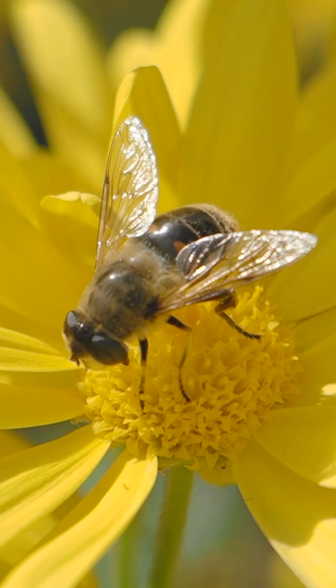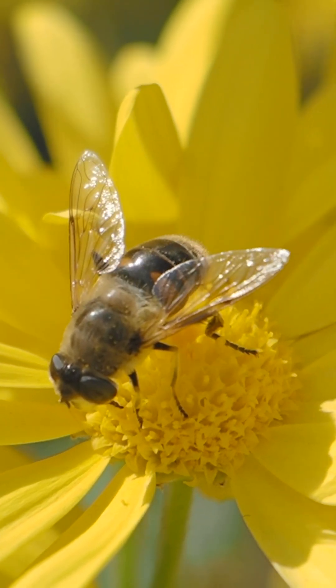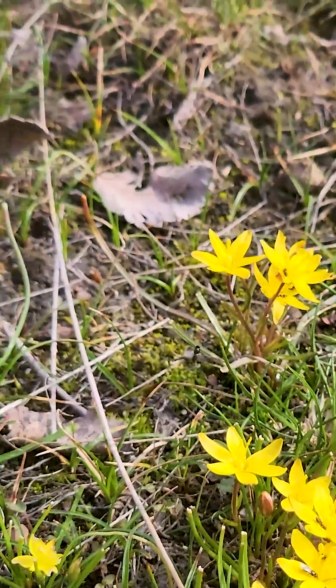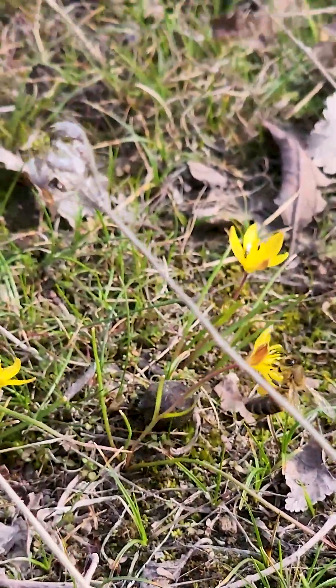Oh, and their feet actually have a smell. When a bee lands on a flower, it leaves behind a tiny scent that tells other bees, "Hey, I already visited this one." That way, they don't waste time on the same flower.